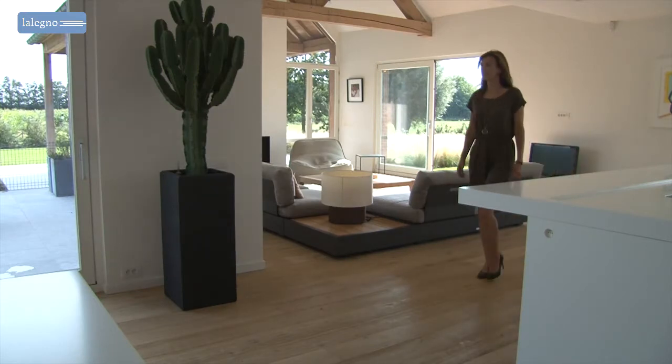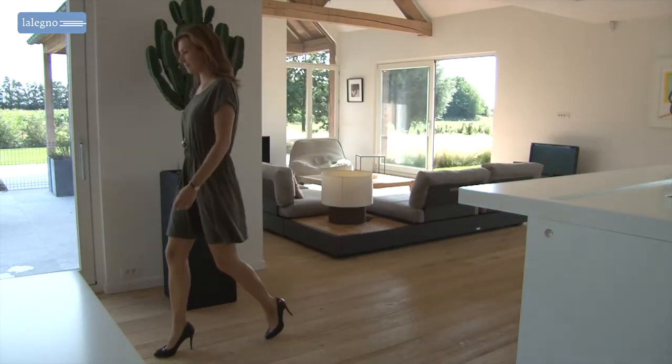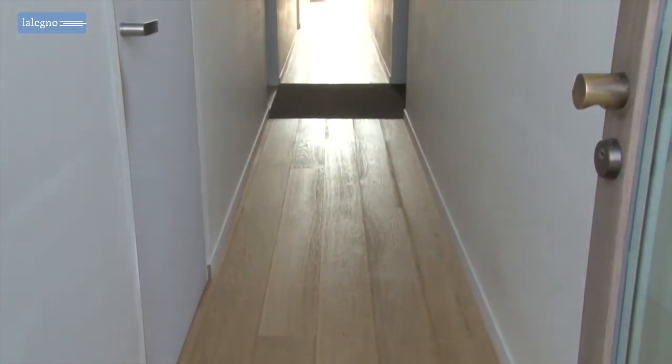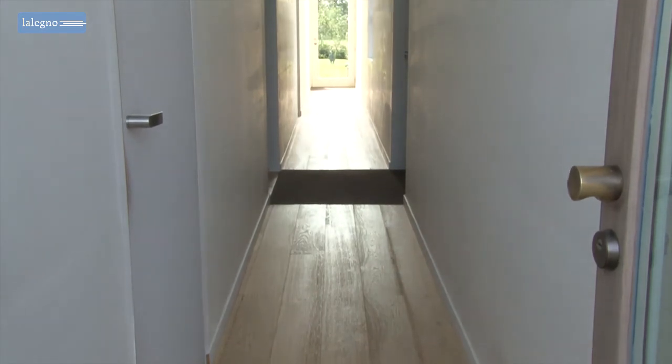For even more character, the floor was sandblasted. That process always delivers exceptional results because it ensures that the grain in the wood is highlighted in a sublime way.